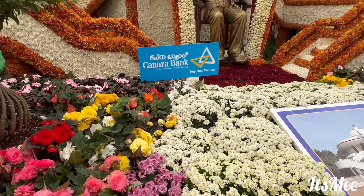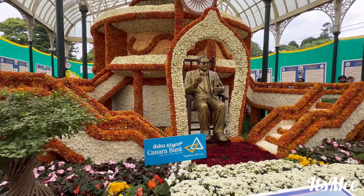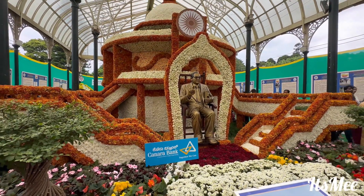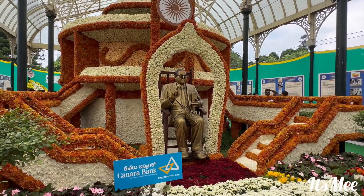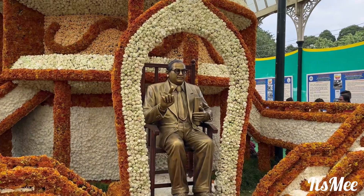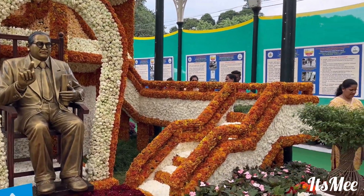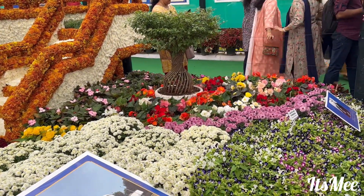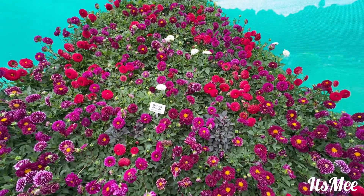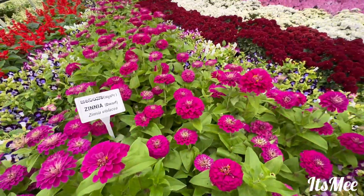It looks like Canara Bank is one of the sponsors for this. We are seeing the Ambedkar statue as well as the Ashok Dharma Chakra on top of it. As I stated in the first part, this is a Bharat Ratna Dr. B.R. Ambedkar concept-based flower show. I could see the visitors were very happy and impressed by these designs, and they were very eager to capture photos and videos.